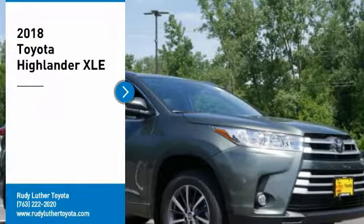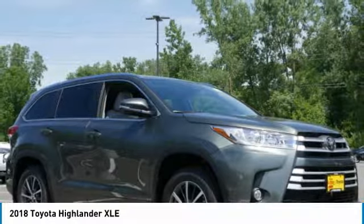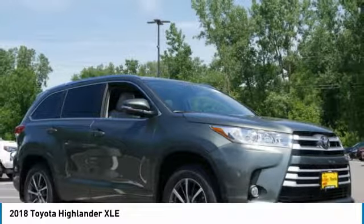Take a ride in the 2018 Highlander. The Highlander is the SUV that's thought of everything.